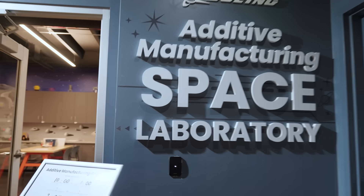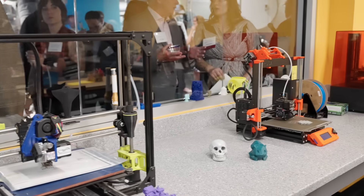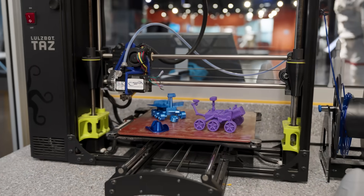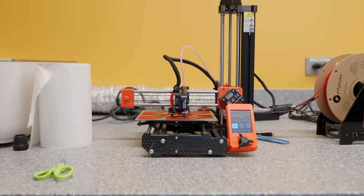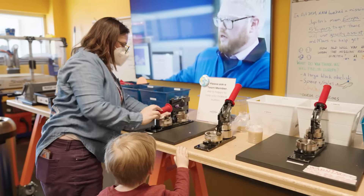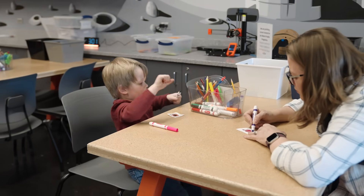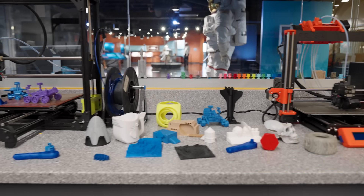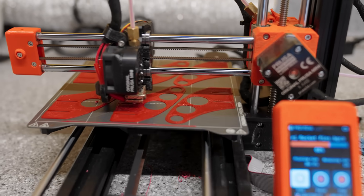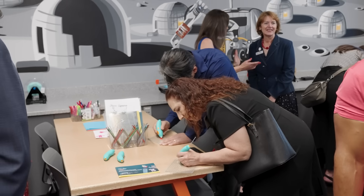Explore cutting-edge technology in the Boeing Additive Manufacturing Space Laboratory. Witness live 3D printing demonstrations and see how today's innovations shape tomorrow's missions. The additive manufacturing lab introduces visitors to the future of manufacturing through hands-on experiences with 3D printing technology, helping them learn how this innovation is essential to the aerospace industry. The lab also features 3D printing pens, allowing guests to create and explore the possibilities of additive design.